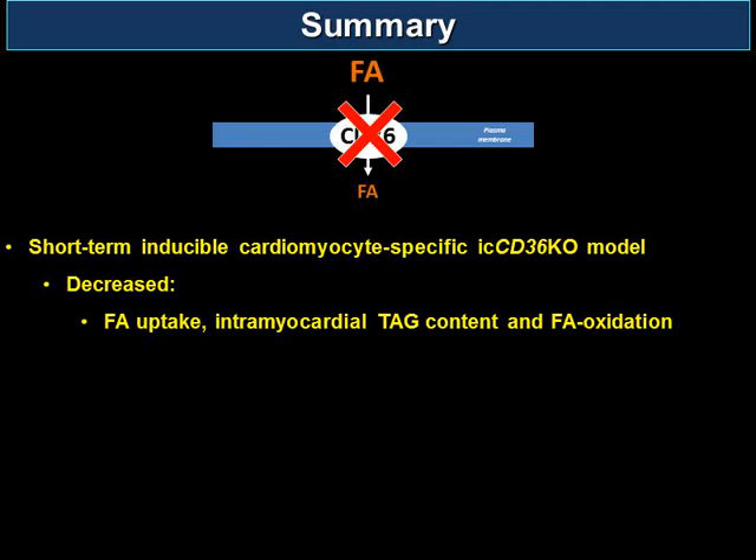Dr. Vivek Rao is the invited discussant. Jivan, that was an excellently presented study, and I want to commend you on the quality of your manuscript and the various supplemental files submitted. My first question: your earlier studies from your group looked at a total body CD36 knockout, and you found contradictory results, which led to your development of a cardiomyocyte-specific and inducible knockout. Can you discuss why there may be contradictory results?